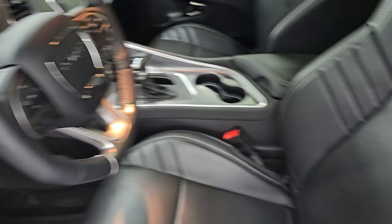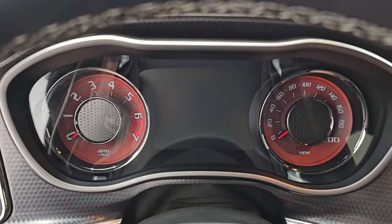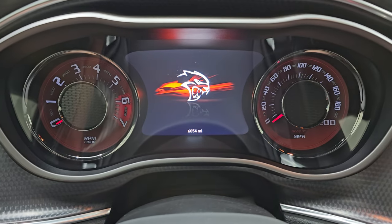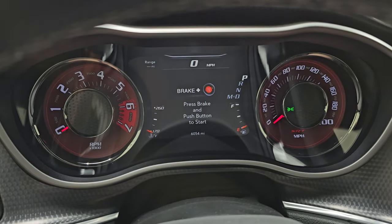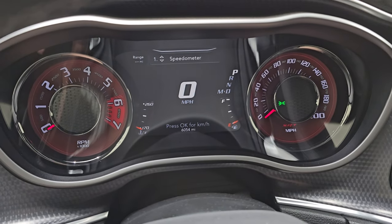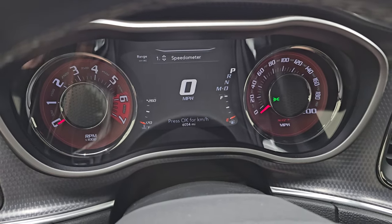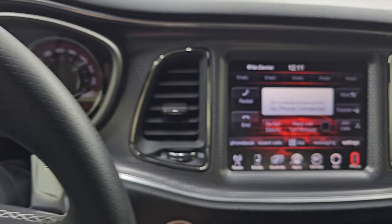Check out the miles, the radio and everything this one has to offer on the interior. You get the Hellcat animation at startup — 6,054 miles on this one. You get the digital speedometer on that 7-inch LCD display instrument cluster, which is very nice and clean. It does have the machine finish around that instrument cluster and radio.